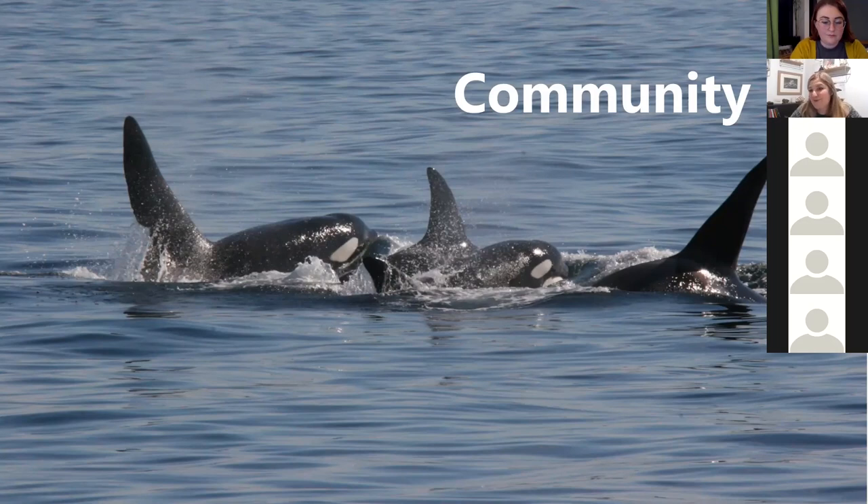That's thanks to people coming to talks like this, and also things like Orca Watch. I'd love to hear what other people have experienced with killer whales in Scotland.